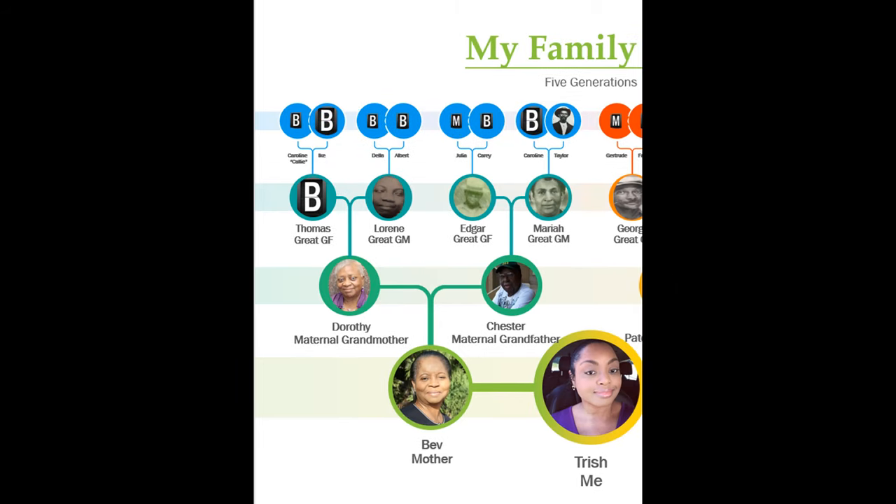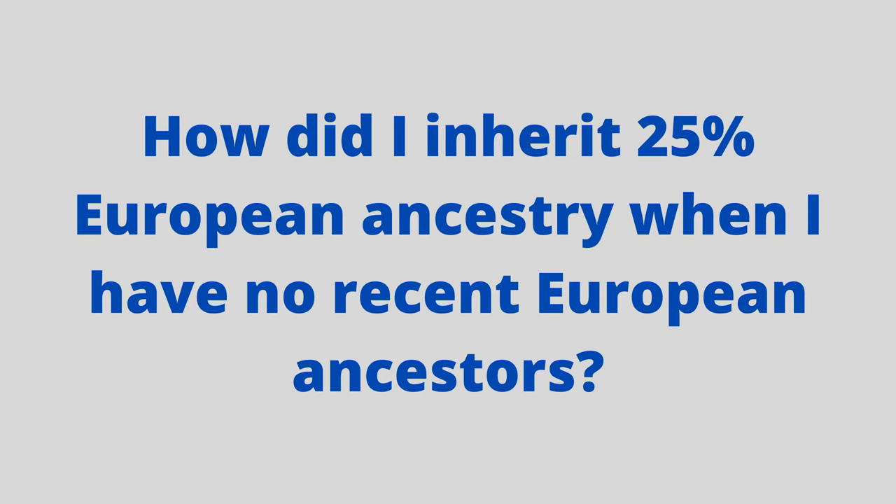I'm going to go through my mother's line first and talk about my grandparents from her side. The purpose of this video is to discuss how I inherited 25% European ancestry when all of my grandparents and great-grandparents were listed as Black.